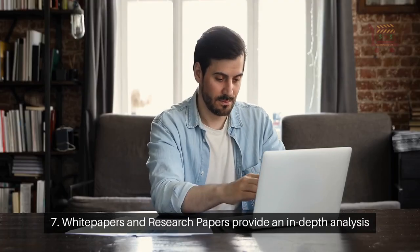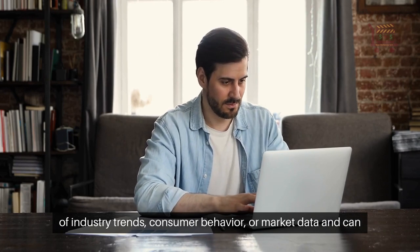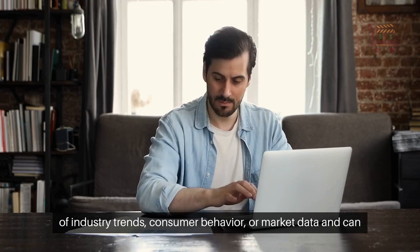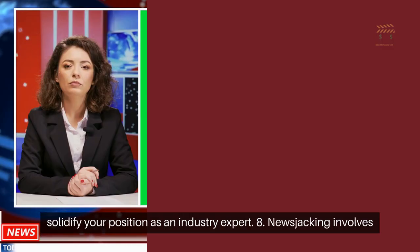7. White papers and research papers provide an in-depth analysis of industry trends, consumer behavior, or market data, and can solidify your position as an industry expert.